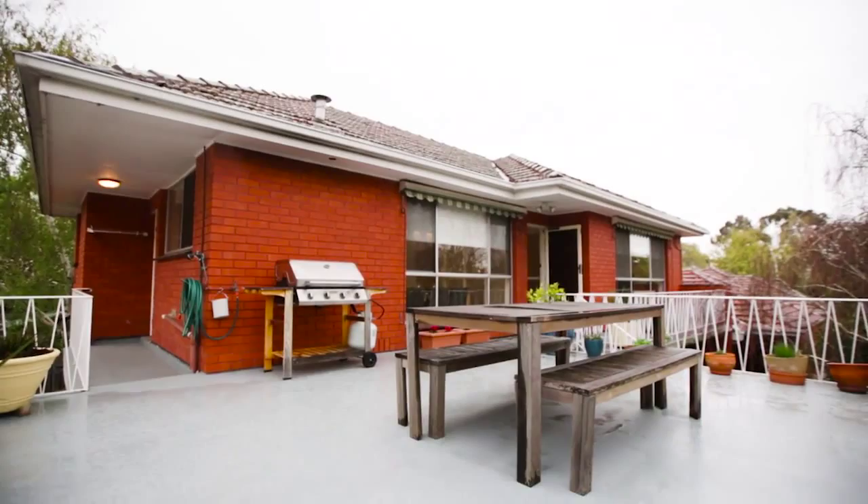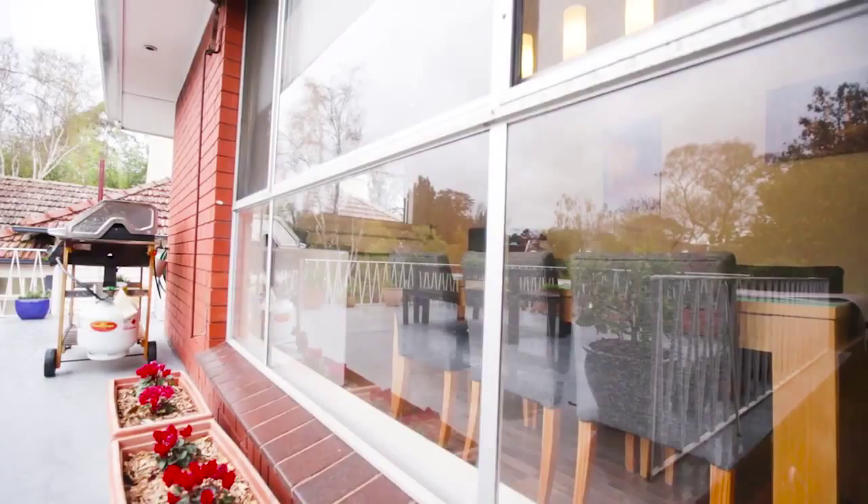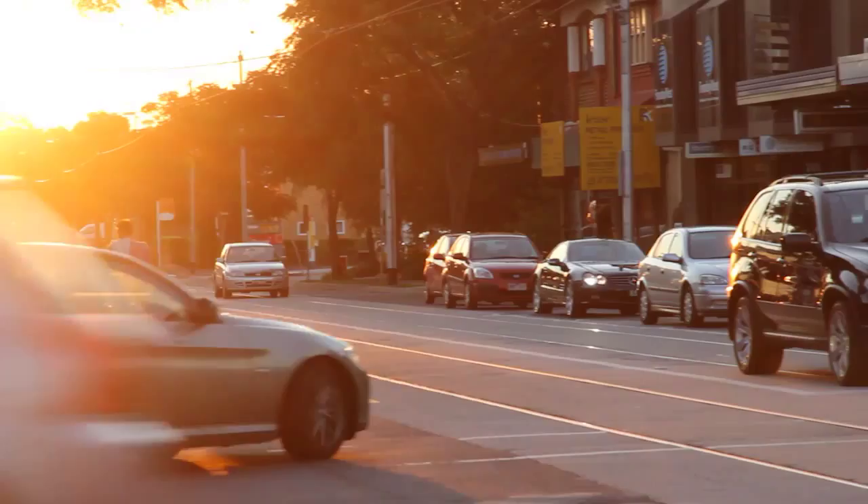Apart from the modern living, the updated apartment boasts a fantastic balcony ideal for entertaining — large and spacious, a great place to have that weekend barbecue.